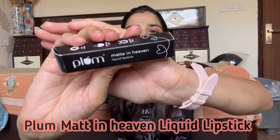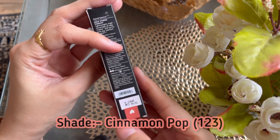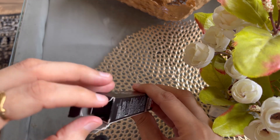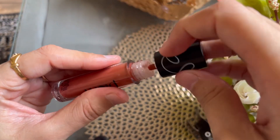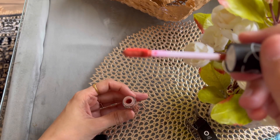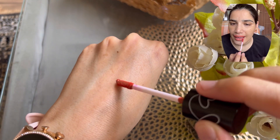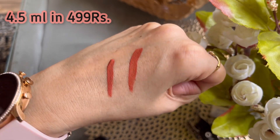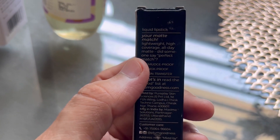My second product is the Plum Matte in Heaven Liquid Lipstick in shade Cinnamon Pop, shade number 1-2-3. This lipstick glides on very easily and smoothly and stays for a long time. It is smudge proof, mask proof, and non-transfer. It is a 4.5ml liquid lipstick priced at 499 Rs. It is 100% vegan, has no toxic chemicals, and is cruelty free.